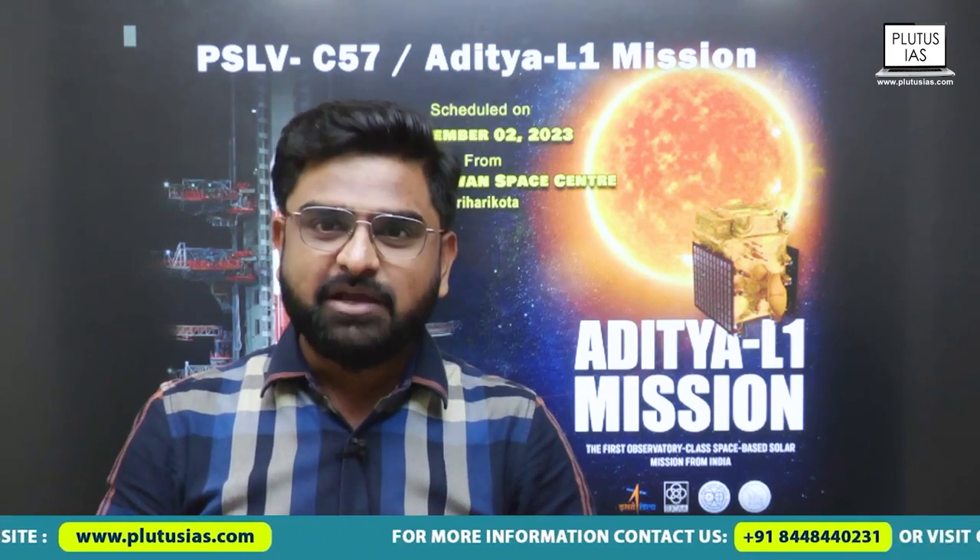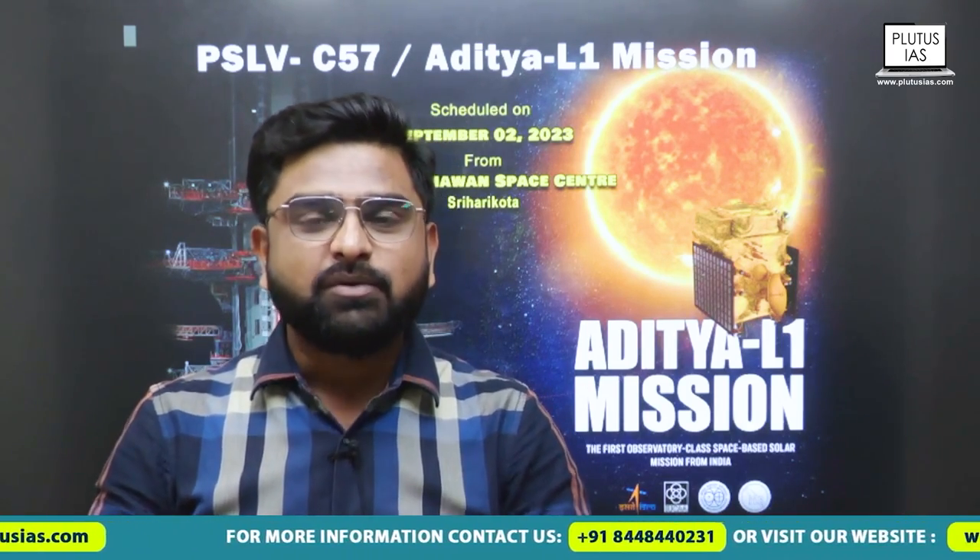Namaskar, welcome to Plutus IAS. Myself Rikas Gupta, a faculty of PSIR and current affairs in Plutus IAS. Today we have brought another video on another adventure that ISRO is taking on, that is Aditya L1. Aditya L1 is basically a solar observatory that is being placed in a particular point known as L1 in the orbit.